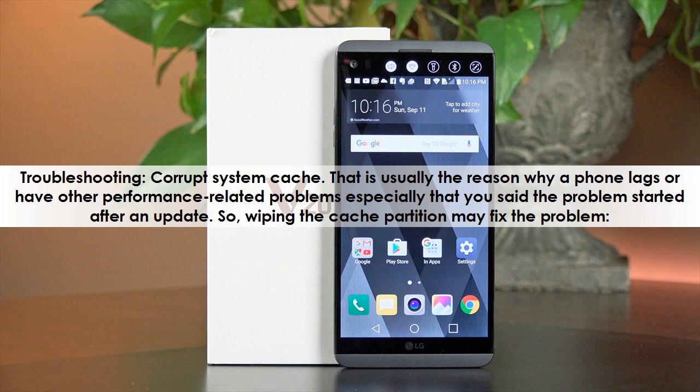Troubleshooting: corrupt system cache. That is usually the reason why a phone lags or has other performance-related problems, especially since the problem started after an update. Wiping the cache partition may fix the problem.